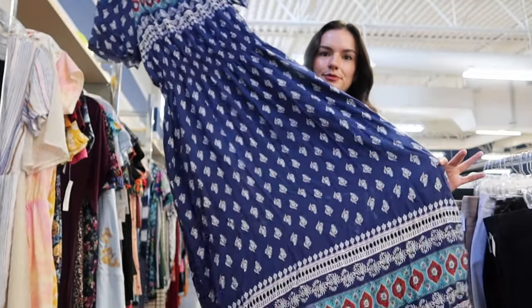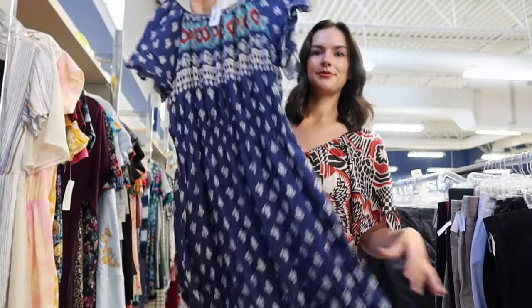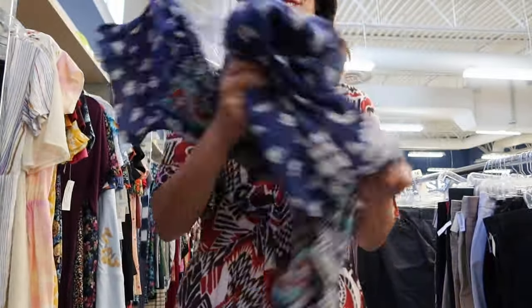This is such a pretty boho peasant maxi dress and the brand is Kindred — sometimes their items are sold at Anthropologie. I plan on listing mine for $40.